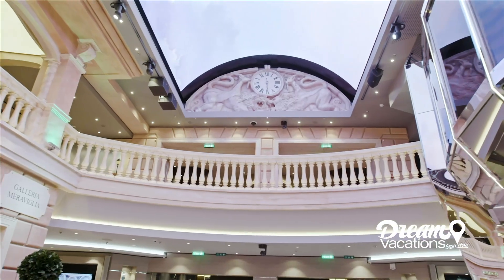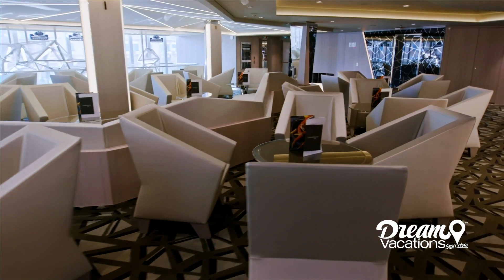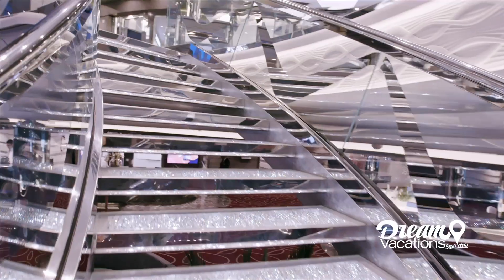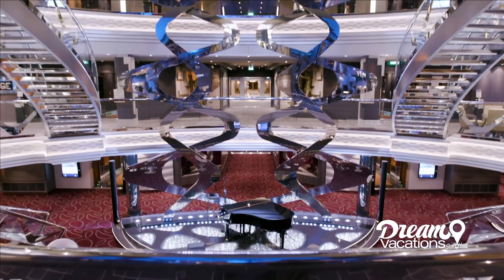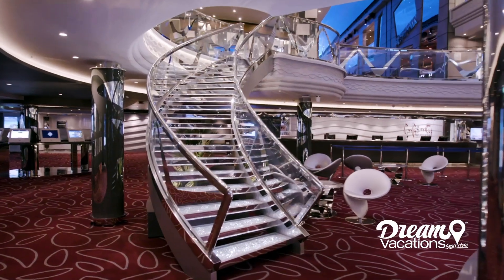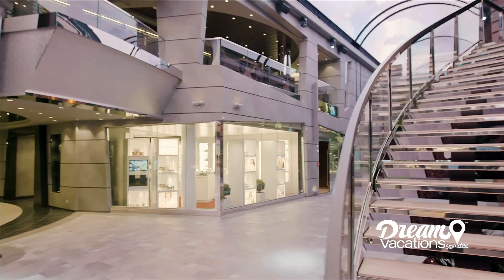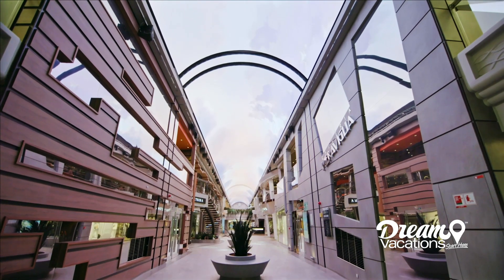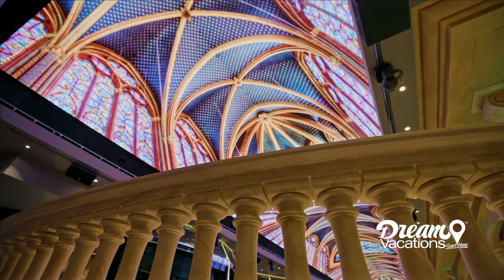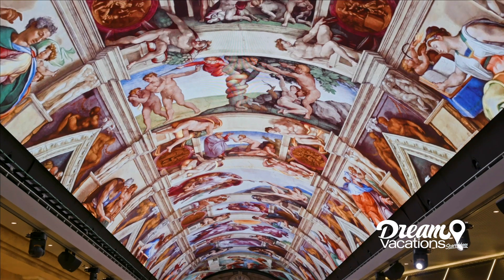From the moment you step on board Meravilla, you'll be surrounded by contemporary elegance and style. Meravilla boasts an array of stunning public spaces, including the three-story Infinity Atrium, adorned with a Swarovski crystal staircase, and the Galleria, a 315-foot promenade that's home to dining, bars, and boutique shops. Here, a stunning LED ceiling lights up the space with breathtaking visuals.